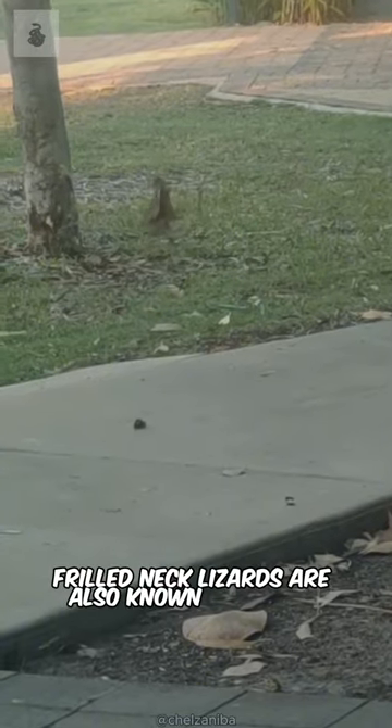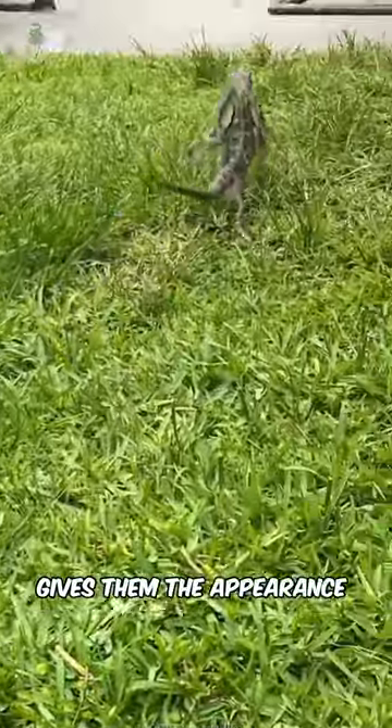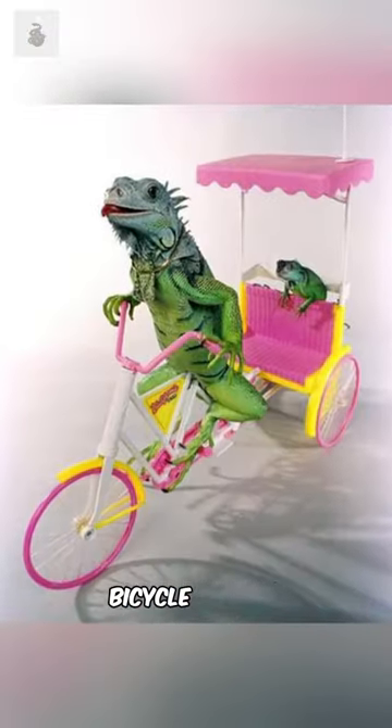Frilled-neck lizards are also known for their unique and somewhat comical running style. When they run, they pump their back legs akimbo, which gives them the appearance of paddling a bicycle. This running style is so distinctive that frilled-neck lizards are sometimes referred to as bicycle lizards.